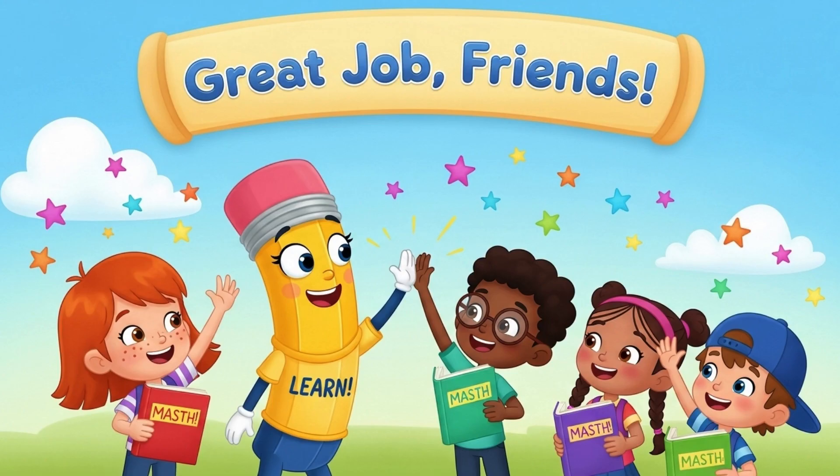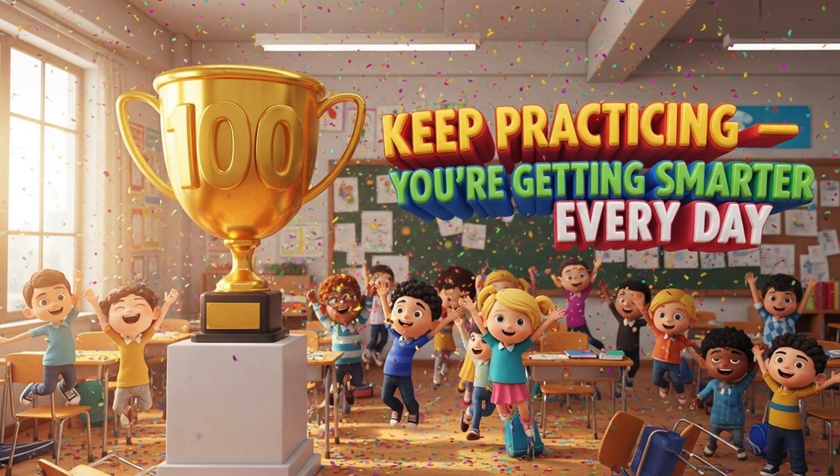Great job, friends! Keep practicing your 2-digit addition. You're getting smarter every day. See you next time!